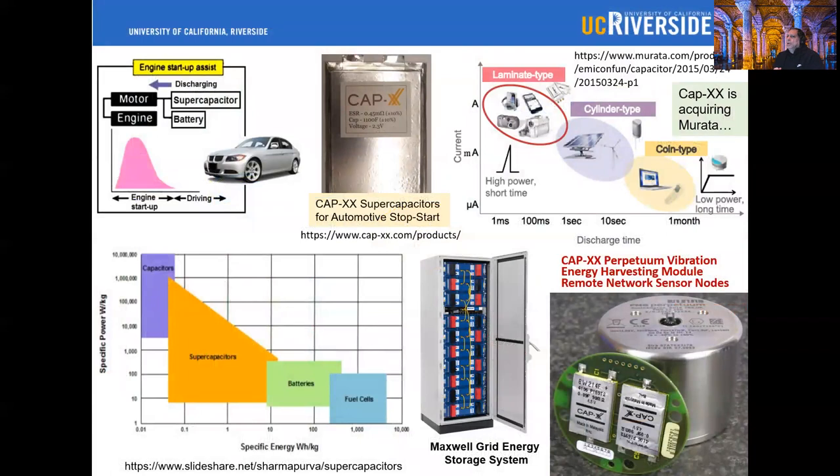One can classify energy storage devices depending on where you plot specific power versus specific energy. Roughly, supercapacitors, batteries, and fuel cells each occupy different regions. Supercapacitors are characterized with high specific power and batteries are characterized with high specific energy. For an automotive application, those two can potentially be combined.